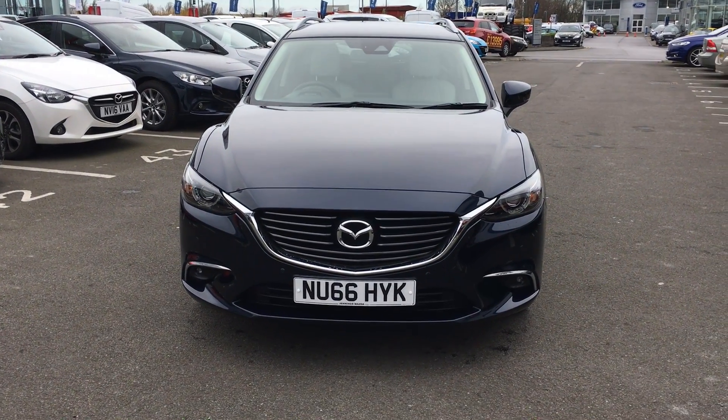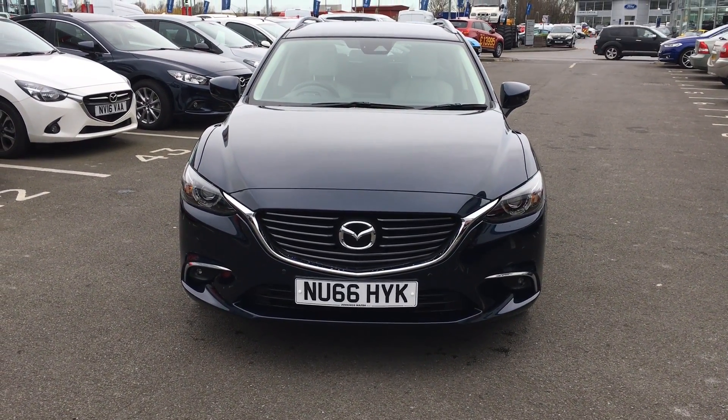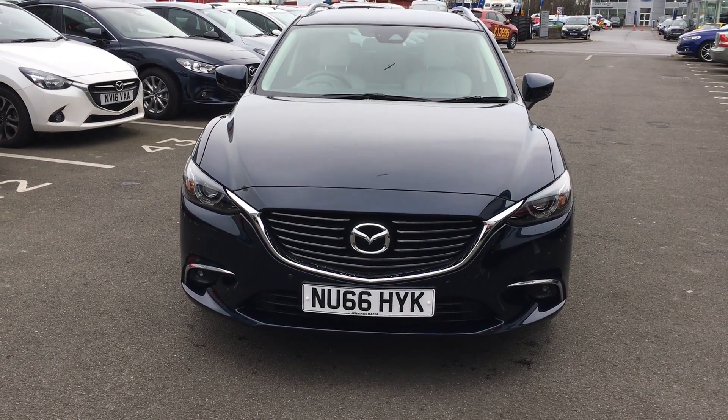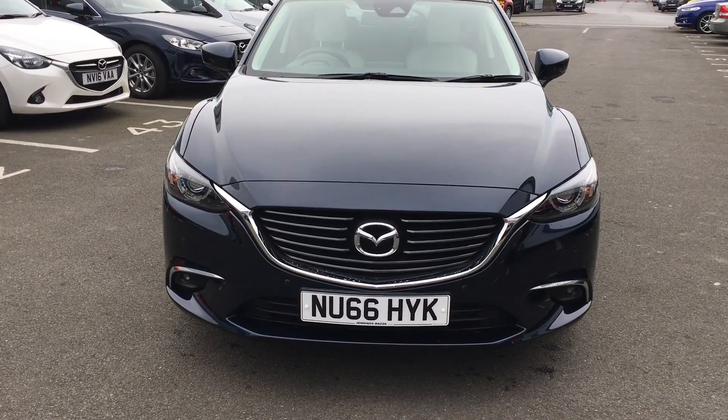Welcome to Jennings Mazda Middlesbrough. Today's presentation is on this 2016 66 plate Mazda 6 2.2 diesel Sportnav 150 Estate.